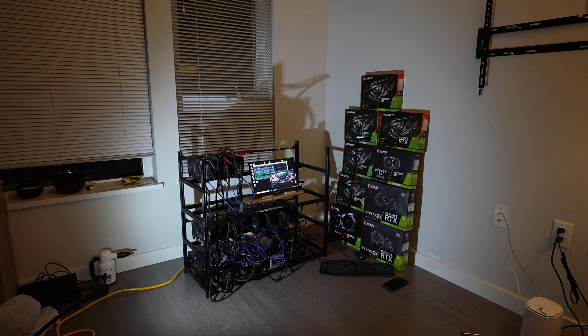Anyway guys, so I guess this wraps up the video. I had a lot of fun modifying the rig, as well as editing this video and learning new things. So anyway, I wish you all the best luck in your future mining builds. Goodbye now.